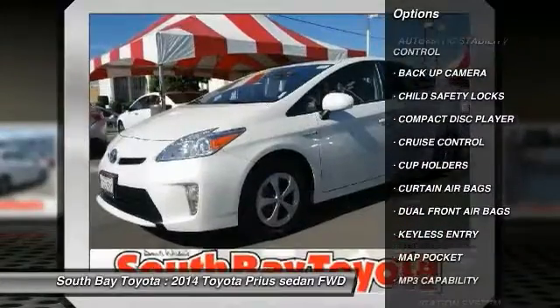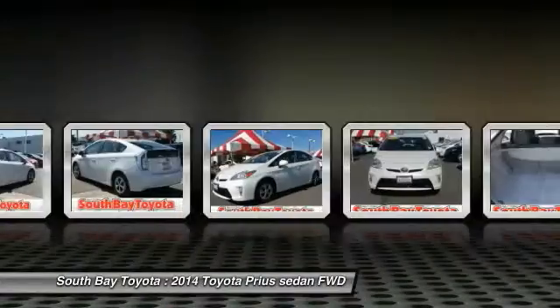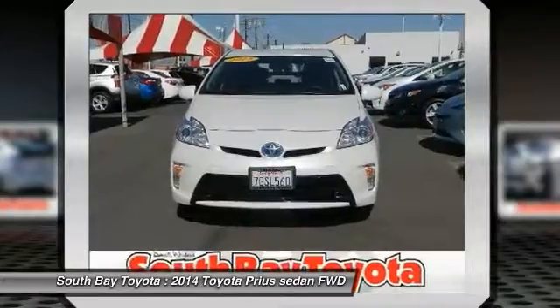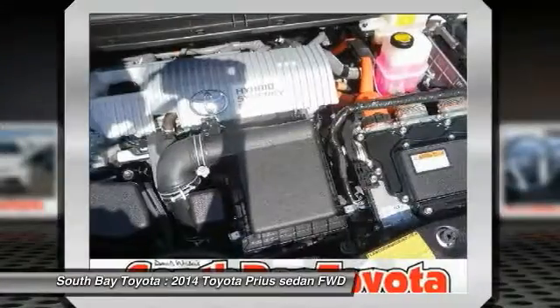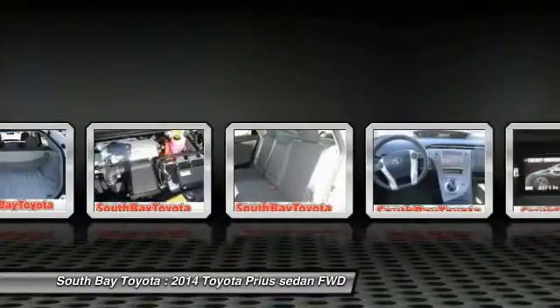Contact South Bay Toyota to schedule a test drive and take this 2014 Toyota Prius home today, or visit our showroom conveniently located at 18416 Southwestern Avenue, Gardena, CA 90248. Clean Car Facts: One Owner, and this car has passed a 160-point inspection by our Toyota Certified Technicians.